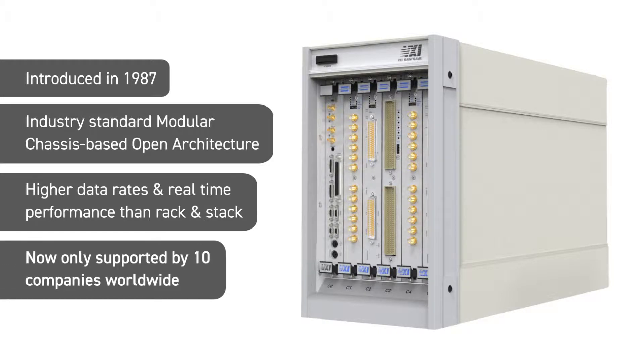However, VXI is now over 30 years old and many of the leading test and measurement companies are no longer supporting the standard.